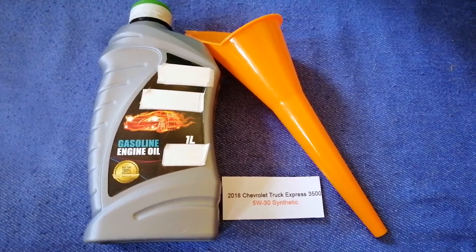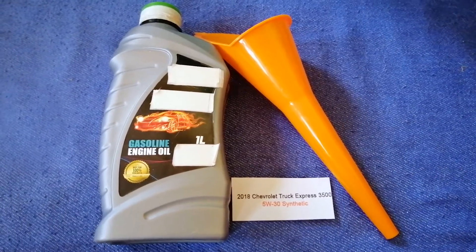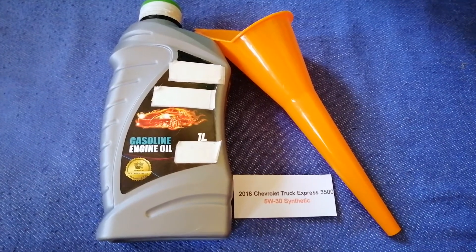Keep in mind that the type of oil could change depending on the year and mileage of your car. You can change your oil as often as every three months, or you can ask your mechanic for the recommended oil type and frequency.